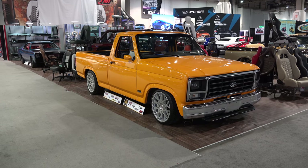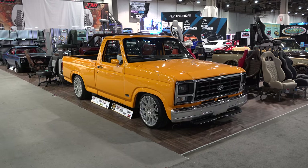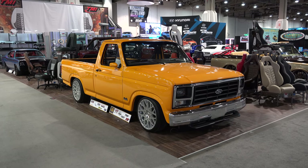There you go — from SEMA 2016 and the TMI booth, a really nice Ford F-150. Hope you all have enjoyed it. See ya!